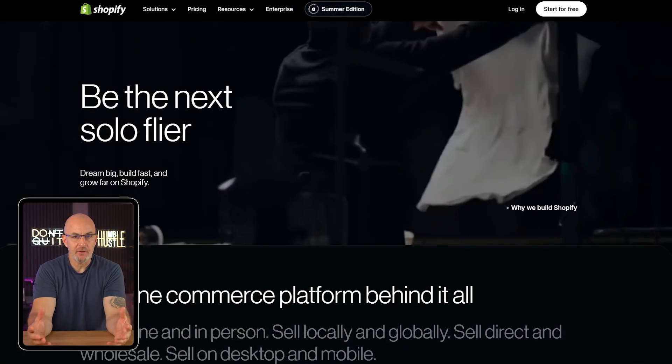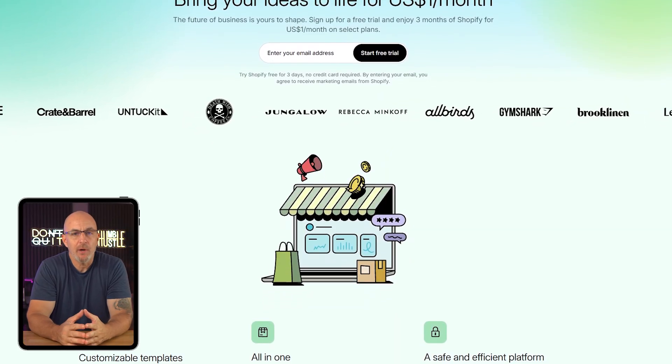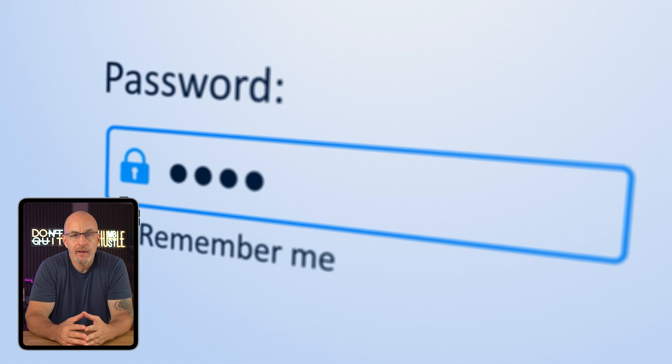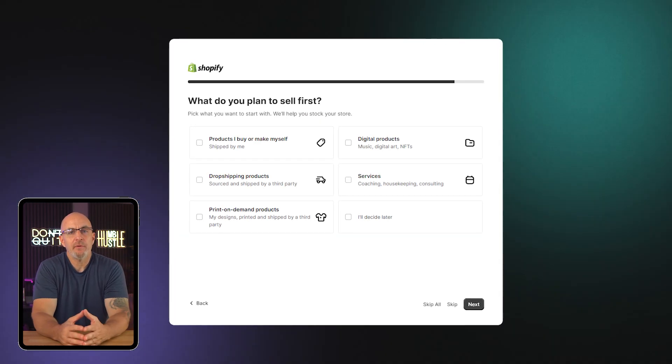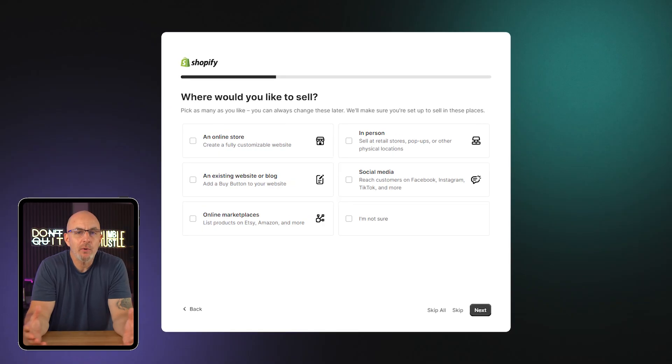All right, now let's jump in and start setting up your store. Once you click the link below, it's going to take you to Shopify's website where you'll need to enter your email and hit that start free trial button. No credit card needed. Then you're going to need to make a password and your account will be created. From there, Shopify asks you a few basic questions about what you're selling, where you're located, et cetera. Feel free to skip anything that you're not sure about right now because you can always change things later on.